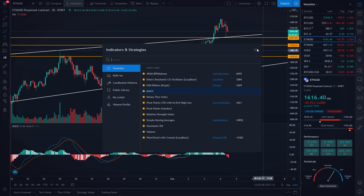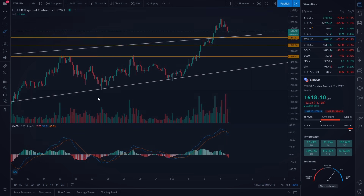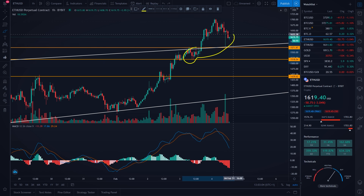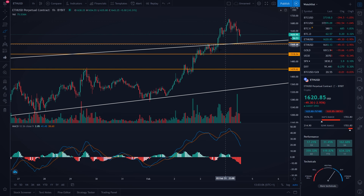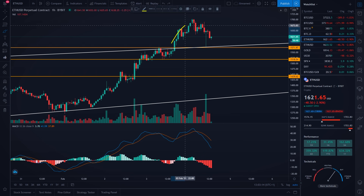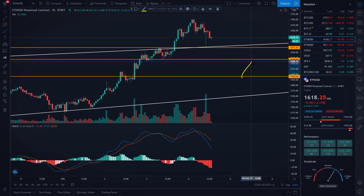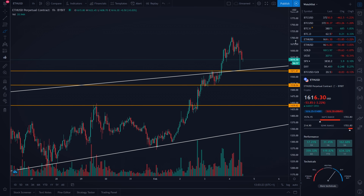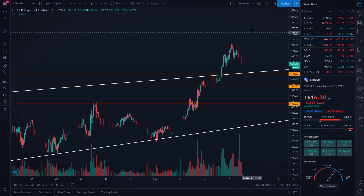On the hourly timeframe, looking at the MACD indicator, it looks like we have a lower low on the MACD indicator and a higher low on the price of Ethereum — that is a bullish divergence. Because of that, once again I would be expecting more movement to the upside. As I said, maybe we could see a pull to the downside to our horizontal support level, or even to this level at around $1,518 USD, before our next price target at around $1,740 USD is reached on the Ethereum price.